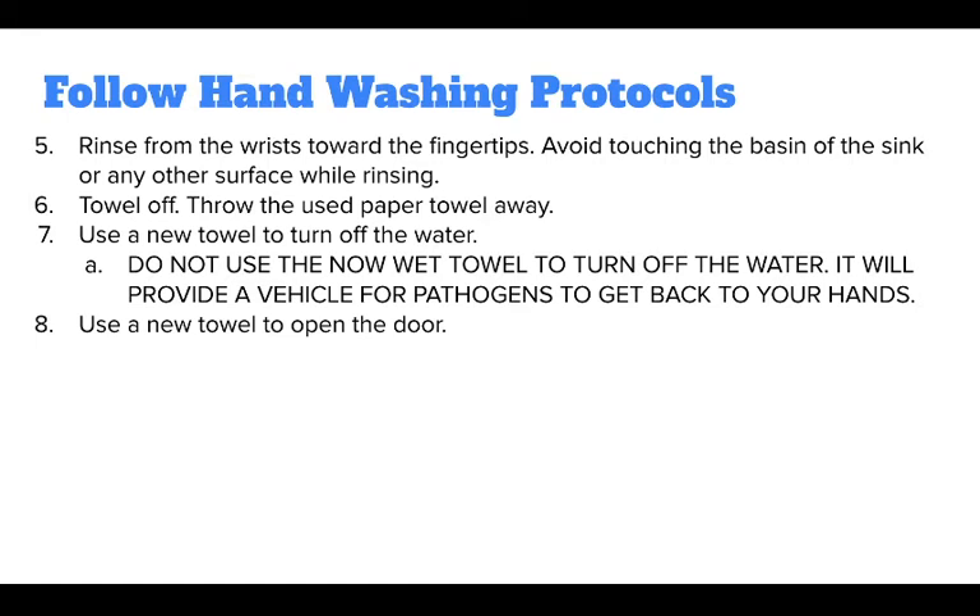Then towel off and throw the used paper towel away. Use a new towel to turn the water off — do not use the now-wet towel to turn off the water, as it will provide a vehicle for pathogens to get back onto your hands. Then use a new towel to open the door.